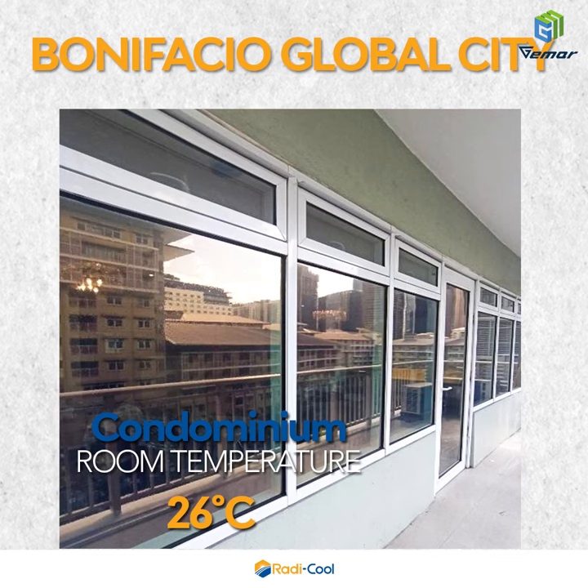BGC Condominium: room temperature 26 degrees Celsius, without air conditioning.